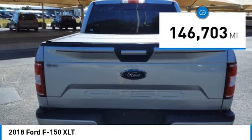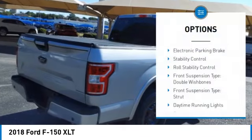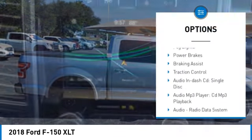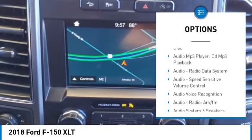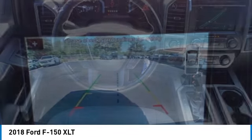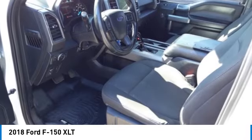This vehicle has less than 150,000 miles. Here are some of this vehicle's great options: electronic parking brake, stability control, roll stability control, front suspension type double wishbones, front suspension type strut, daytime running lights, fog lights, power brakes, braking assist, traction control.